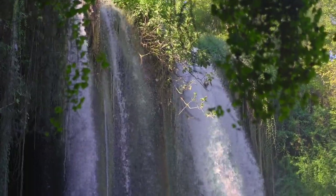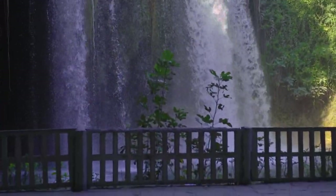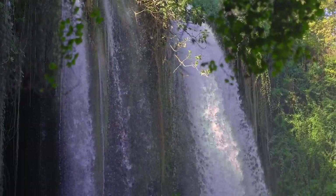Upper Duden Waterfalls. Further upstream from the Lower Duden Waterfalls, the Upper Duden Waterfalls offer a quieter and more serene atmosphere. Set amidst lush greenery and parkland, they are perfect for picnicking, hiking, and photography.